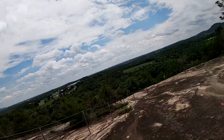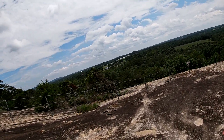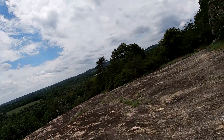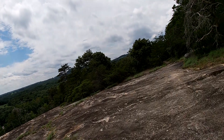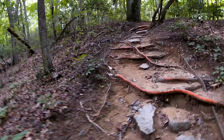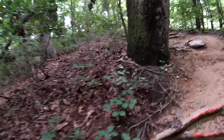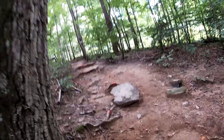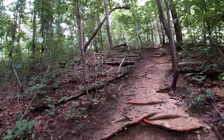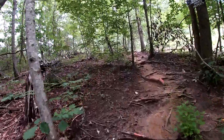One more time down this, and then one more time up. It's nice that it's cloudy now — that makes it much better. This is the last time up, and I have to say, never underestimate the power of a gel. I took a gel back at the parking lot and it kicked in — I feel much better.